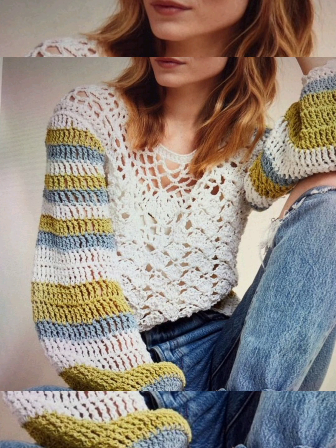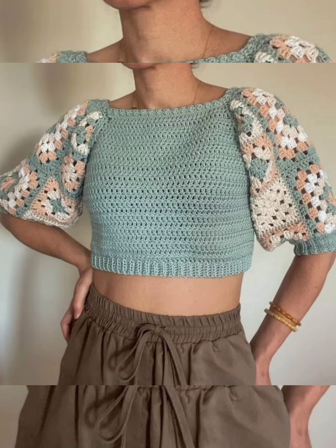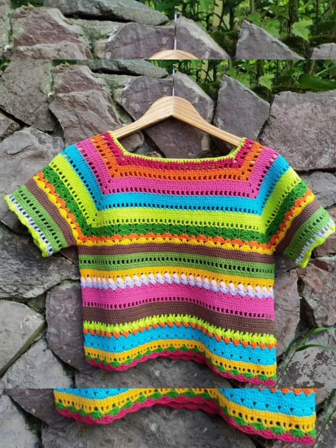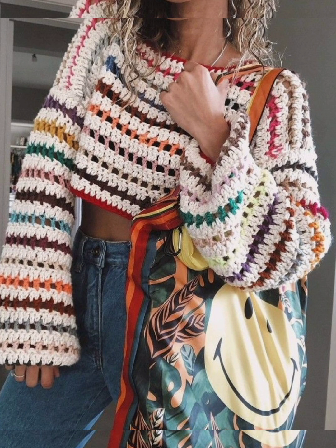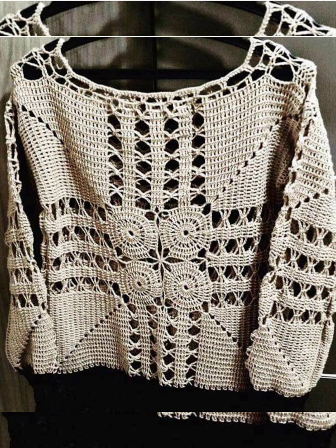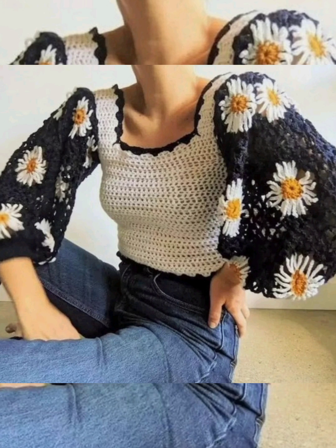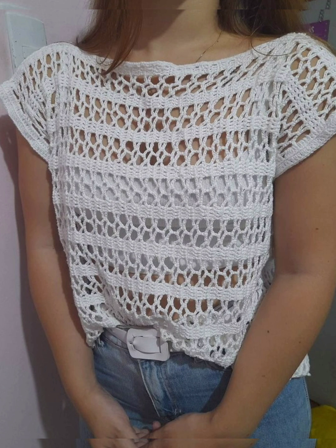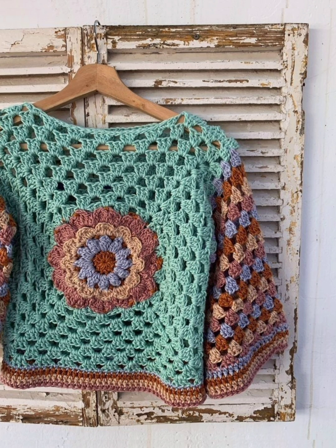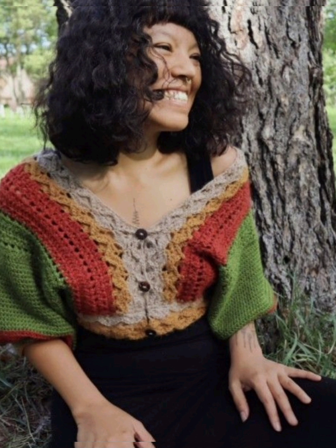Hello my beautiful YouTube family, how are you all? I hope you're all well. In this video I have brought you a very beautiful collection of tops, sweaters, and crop tops made from crochet. You will get 70 plus designs of crochet patterns, so you must watch the video till the end. All the tops designs are extremely beautiful, latest designs — I personally like all the designs and I hope you like all the designs too.